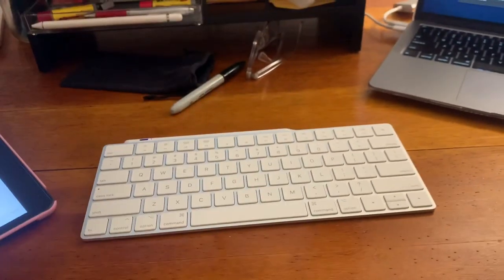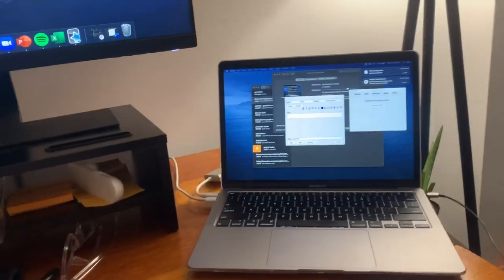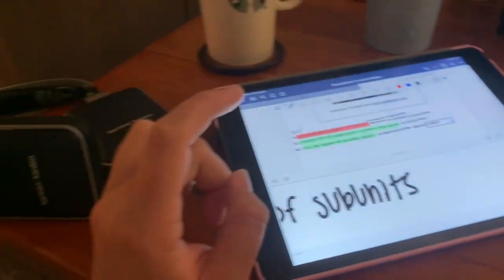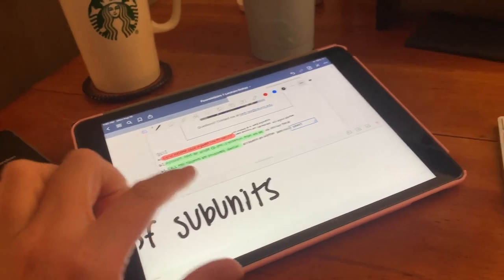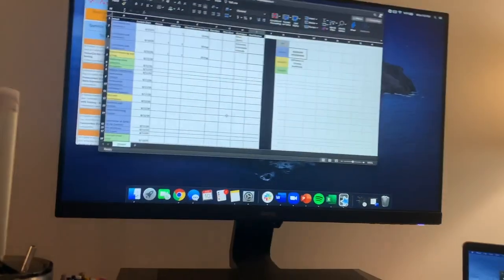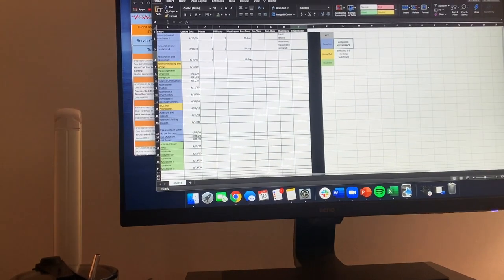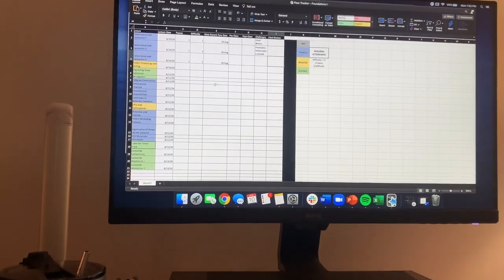We have lectures that are pre-recorded that I've had pulled up, and then I've had my Anki pulled up and I'm putting any key or emphasized points into an Anki deck. I also have my notes pulled up and I've been taking notes on GoodNotes right on top of the PDF copies of the slides. At the end, I made a version of Rachel Southard's pass tracker, which is something I learned from watching her videos — I can link that video down below.